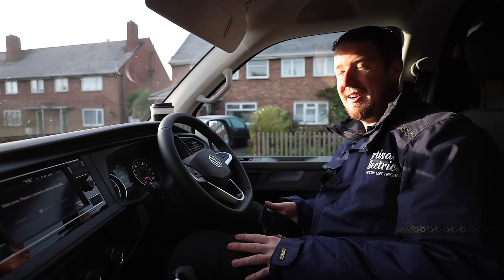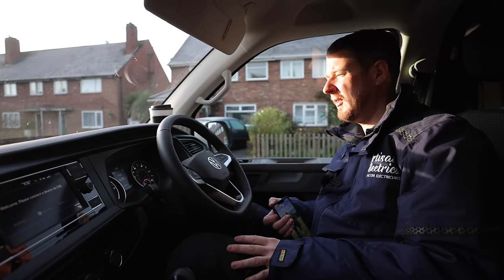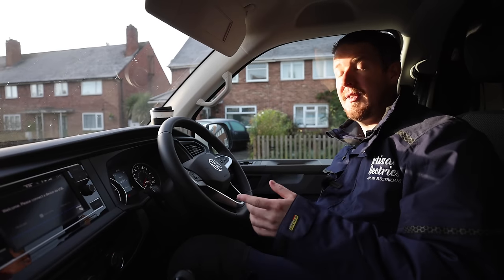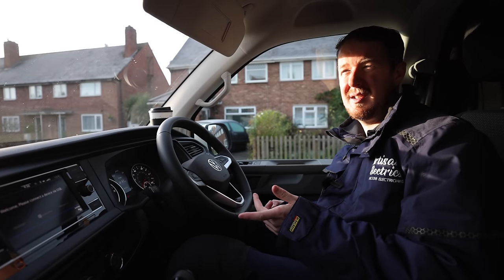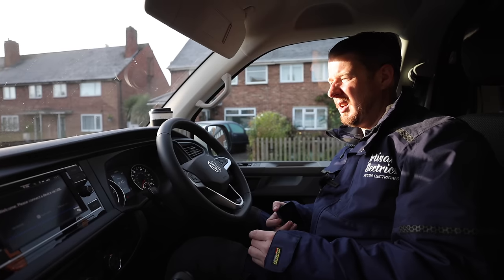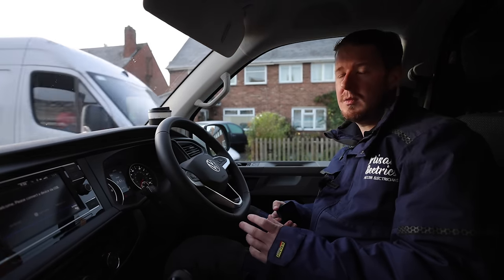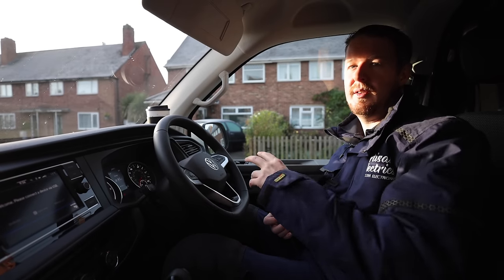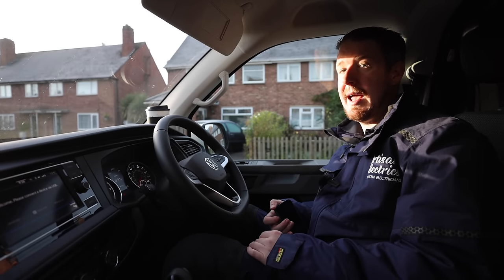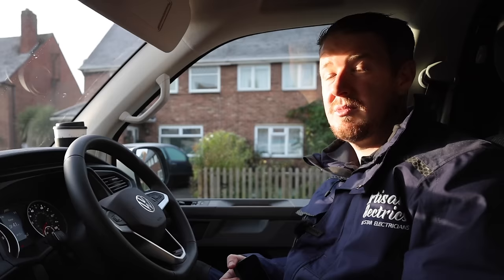We've arrived at the EICR, we've got 41 miles of range left. We've got 50 miles on the clock - when we left it was about 33, so we've done 17 miles but we've lost over 25 miles of range. That gives you an idea of real world versus estimated. We're going to jump in and do this EICR now with Lee.